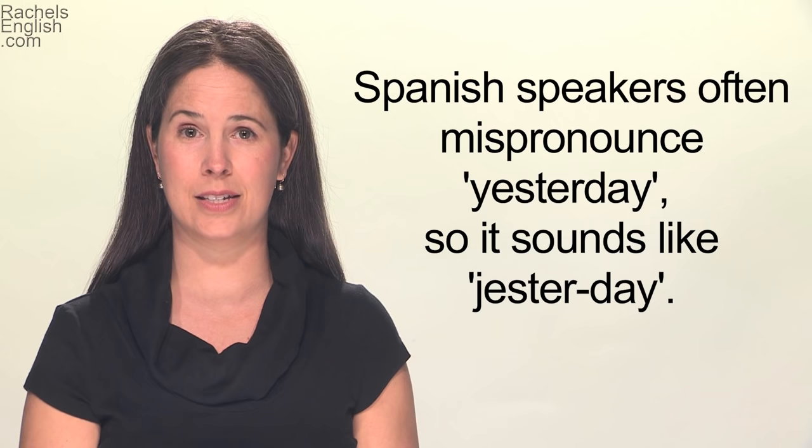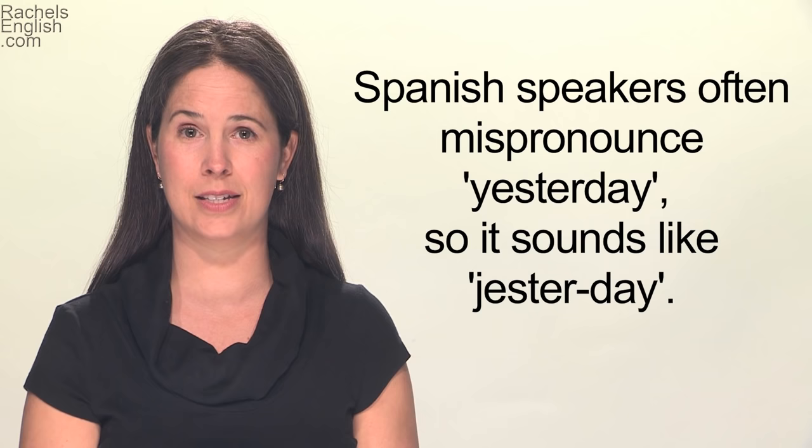The word 'yesterday,' for example, with the Y consonant, often sounds more like 'jesterday' with a J sound.